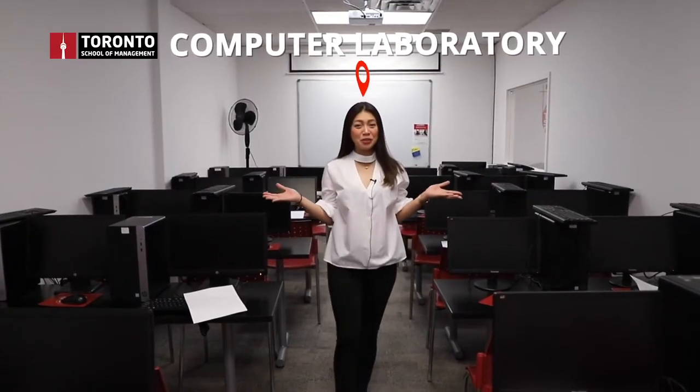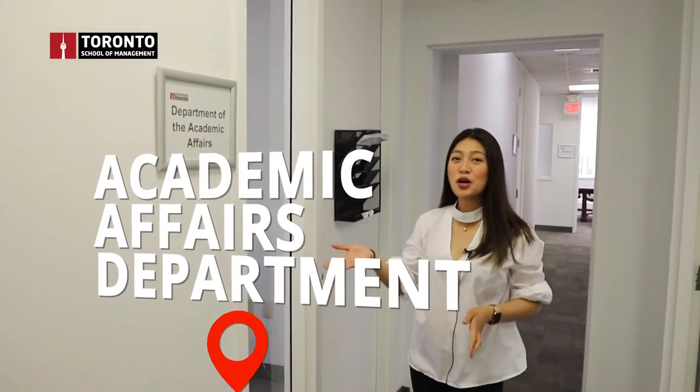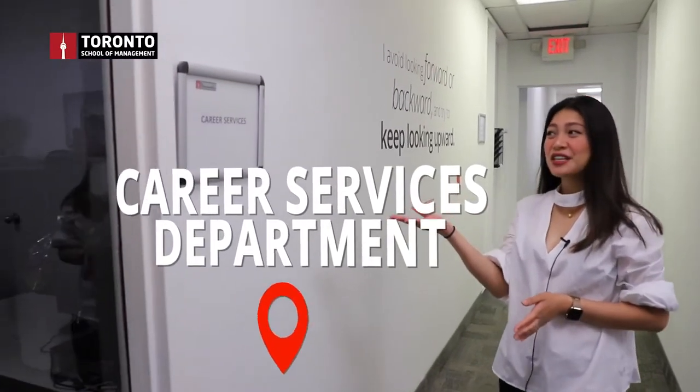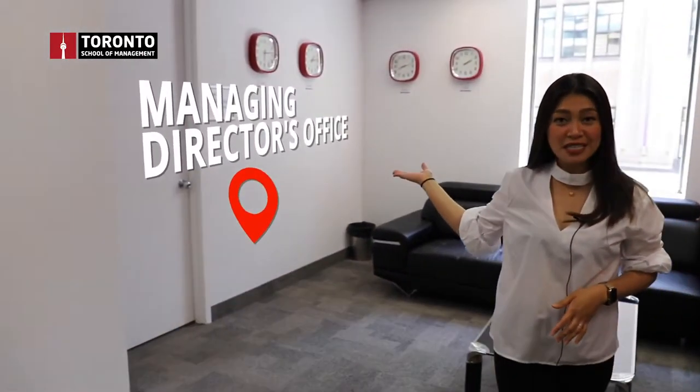Here we have the laboratory room where we hold our computer-based lectures. We also have the department of academic affairs for academic-related concerns, and career services for career-related concerns. Over here is the managing director's office. Beside me is the boardroom, and across is HR and operations.